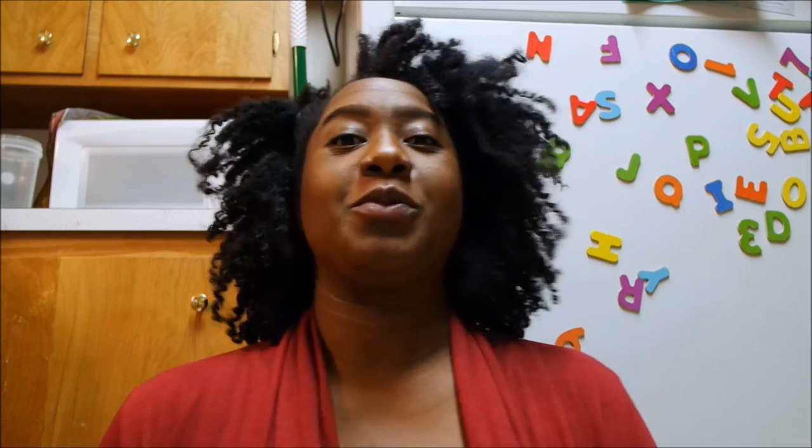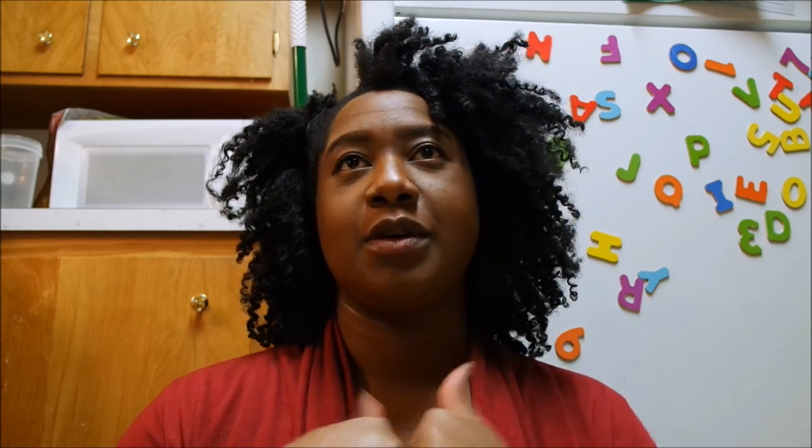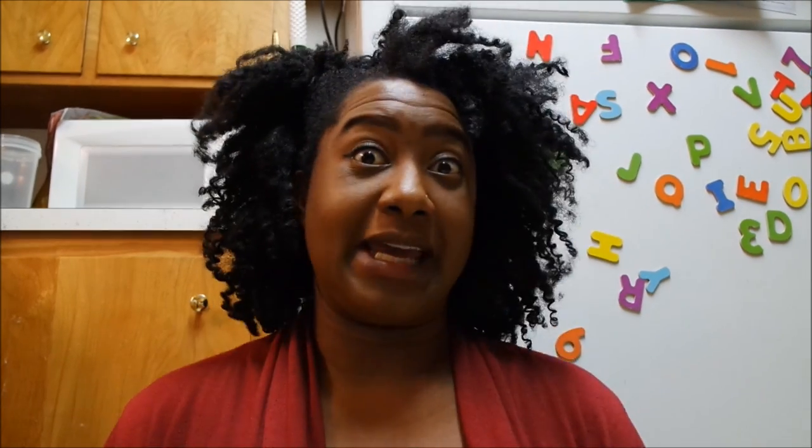Hey, it's Jamila, welcome to my channel. I just want to come really quick and do a video on my cleaning staples — favorite cleaning products, the stuff I use to clean with that I like and enjoy.